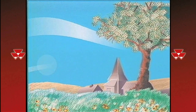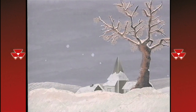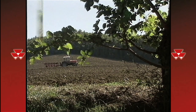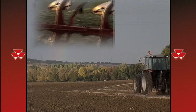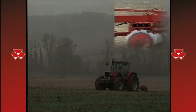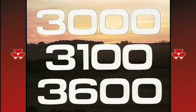Heat. Sun. Rain. Snow. The farmer has to do his job in all seasons and in all climates. Working the land places every conceivable demand on both implements and tractors alike. That's why the Massey Ferguson 3000, 3100 and 3600 series have been developed down to the last detail to meet your needs.